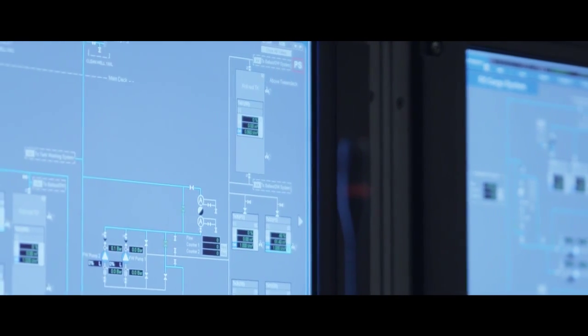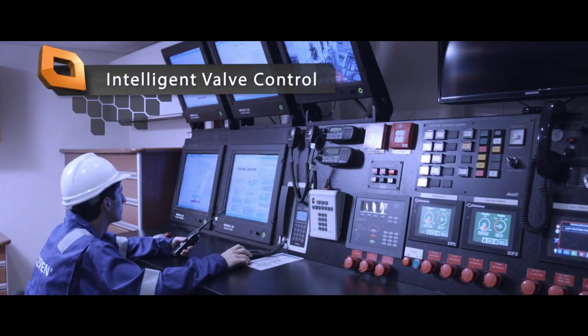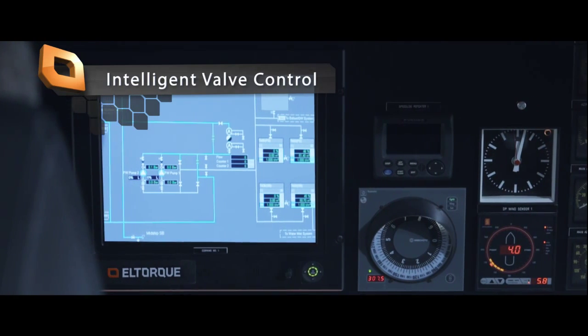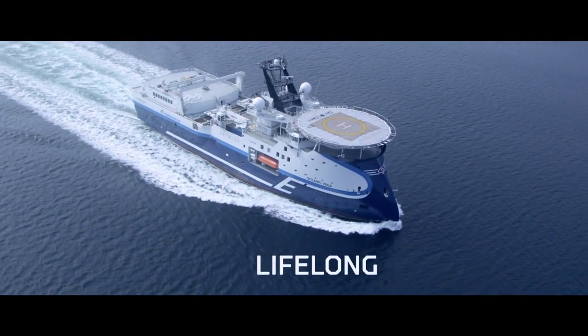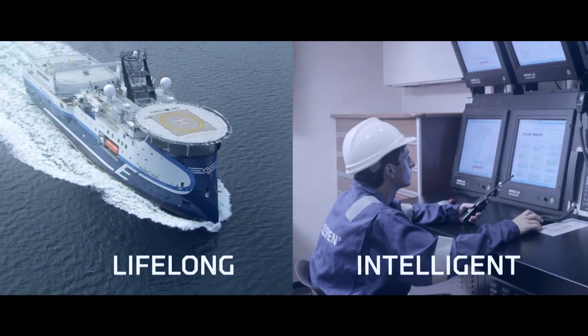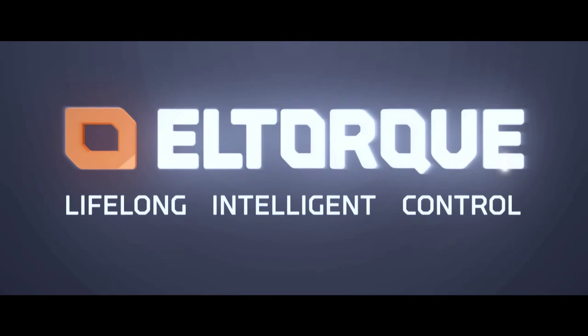It is easy for the operator to configure control parameters, such as torque and closing time, according to the valve specifications or performance requests by the operator. With lifelong maintenance-free functioning and intelligent and accurate control functionality, L-Torque is the future solution for valve control.